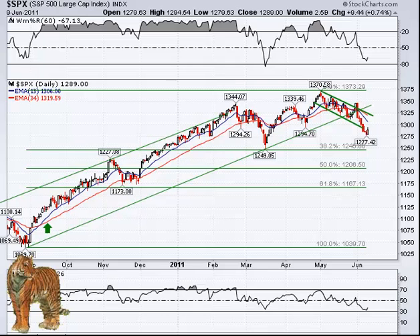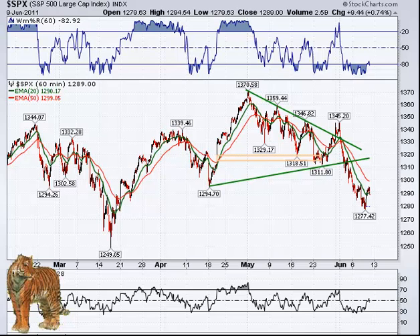And this is the daily chart, and our beautiful bull flag that didn't work out. And here we have just showing the bounce on the 60-minute as it went up and closed under the 20-period EMA on the 60-minute.